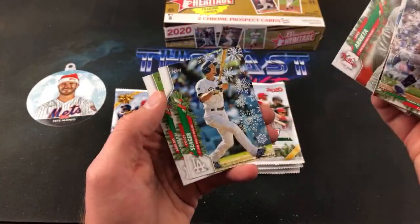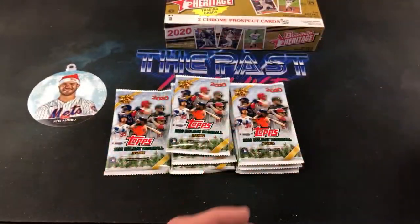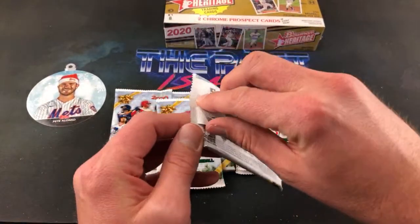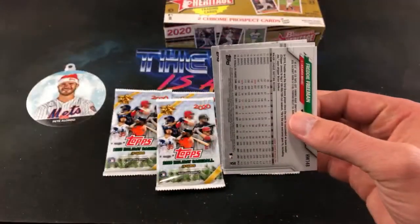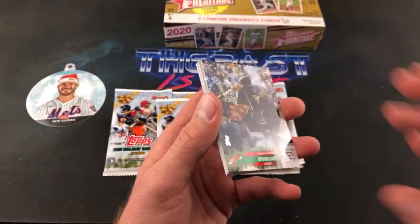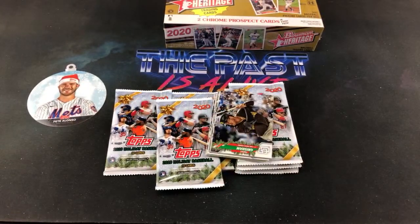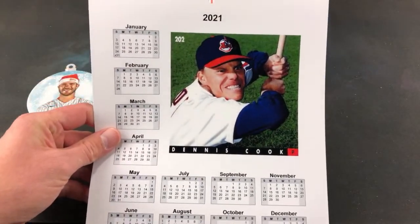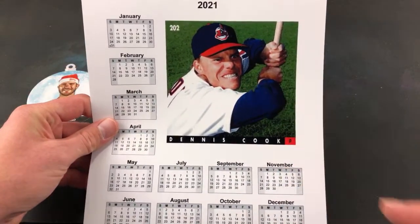Yamaguchi, Jake Arrieta, Corey Seeger, Aroldis Chapman. Dennis Cook Calendar — Dirk, you'll be happy to know that I have that sitting right next to me to reference whenever I need it. Dirk sent me this a little while back. Dennis Cook Calendar — this will be on a t-shirt very soon. The official 2021 calendar.